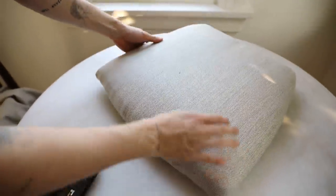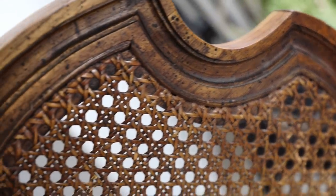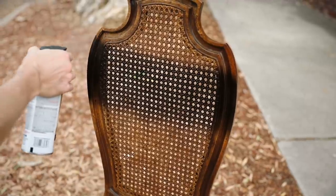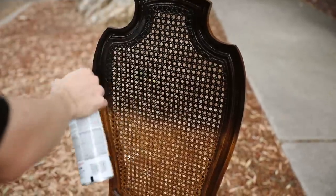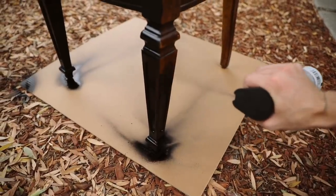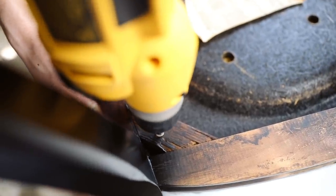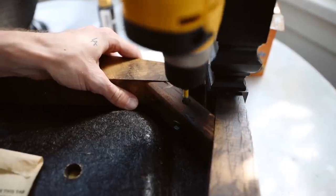Moving on to the base, I brought it outside and spray painted it — I was nervous to go black but I really loved the outcome. I used my favorite matte farmhouse black spray paint by Rustoleum and gave it two full even coats all the way around, letting it coat beautifully. Then all you have to do is reassemble the seat back onto the base with the four screws we originally removed, and that finishes off your brand new chair. I am so happy with how this looks in the living room.